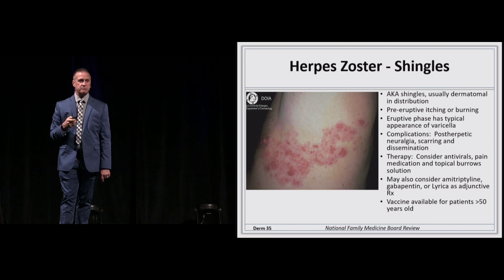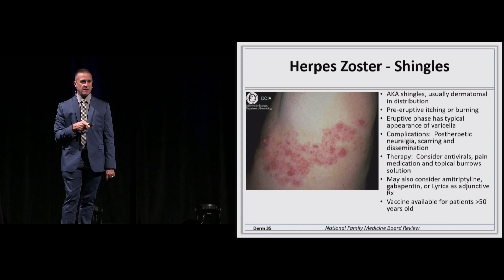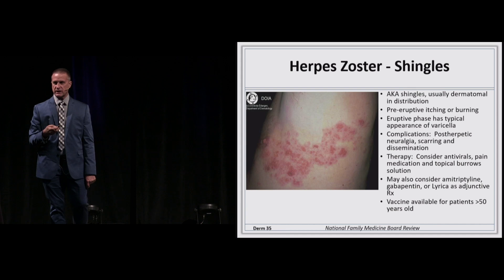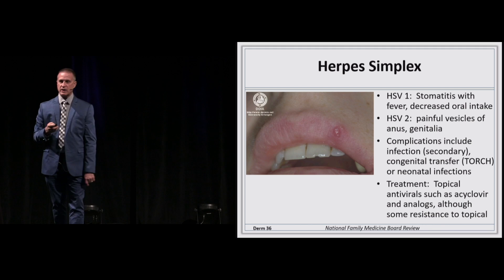Shingles is the varicella virus again — with pre-eruptive burning or itching, sometimes exquisite pain that I've seen mimic kidney stones as it comes around in the dermatomal distribution. Complications are post-herpetic neuralgia — chronic pain for up to two years — and scarring. Treatment: antivirals within the first 72 hours and the Shingrix vaccine, which is now preferred over the old Zostavax. Herpes simplex is another common viral rash — type one predominantly in the mouth, type two predominantly in the genitalia, though there is crossover.